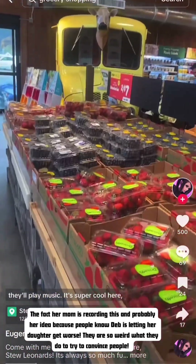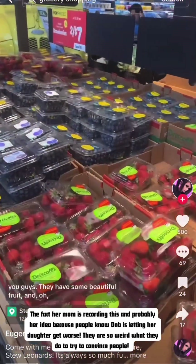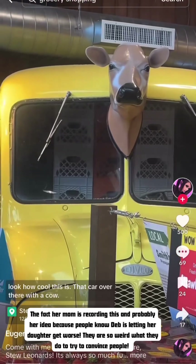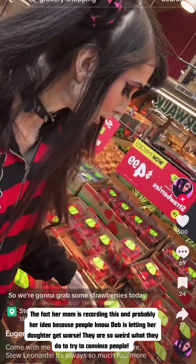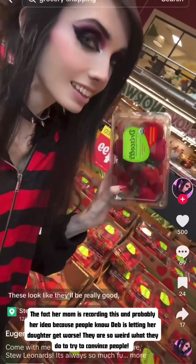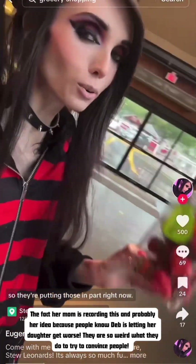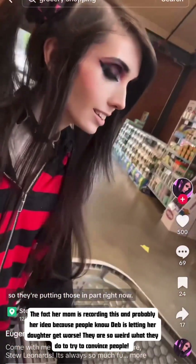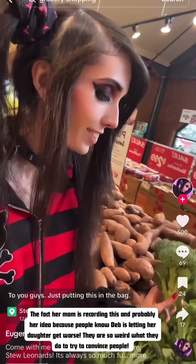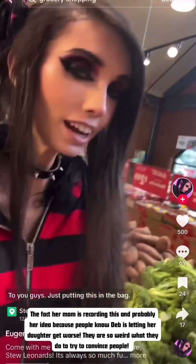They have some beautiful fruit here. Look how cool this is — that car over there with the cow. We're gonna grab some strawberries today. They have some really good strawberries and these look like they'll be really good. We're also getting some broccoli today, putting it in the bag.